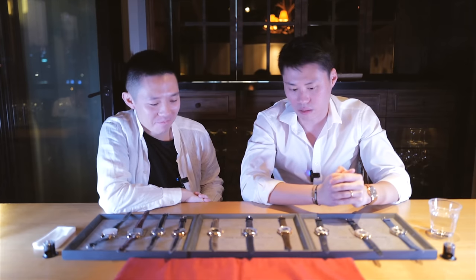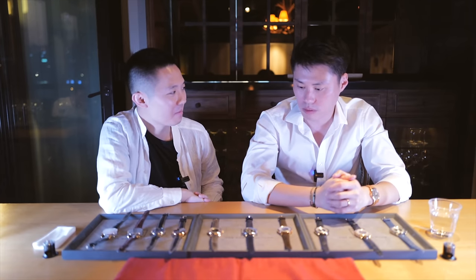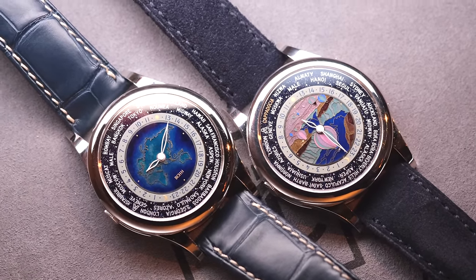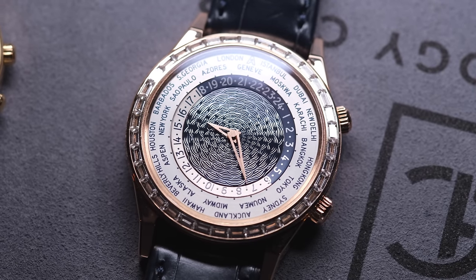Now to what I would say is the bread and butter — the standout complication for Anderson Genève, what they're very well known for — their world timer. Here we have the massive pleasure of having six very special, different versions of this timepiece.